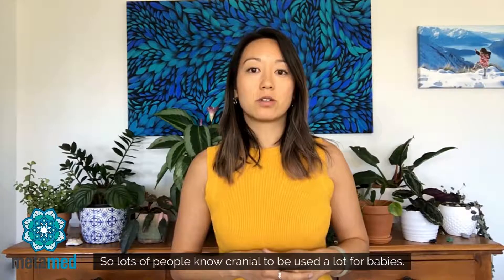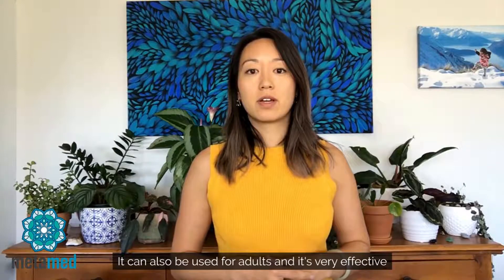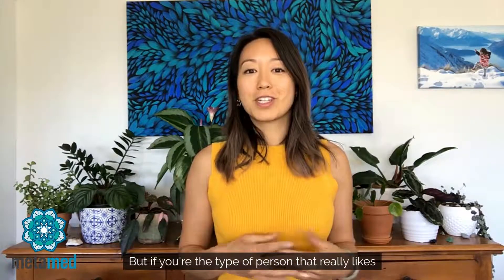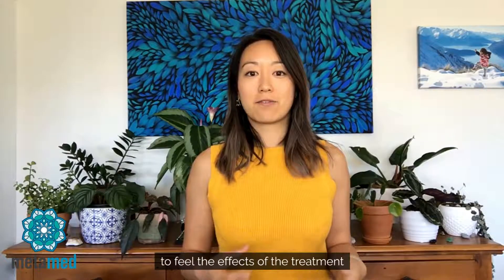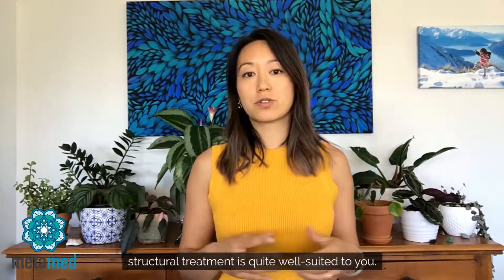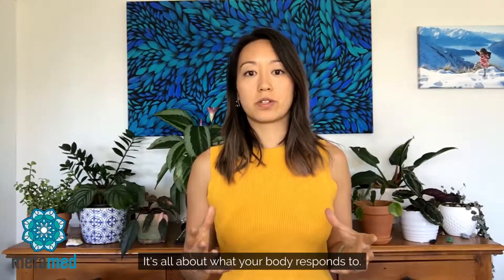Lots of people know cranial to be used a lot for babies. It can also be used for adults and it's very effective to be used in concussion head injuries. But if you're the type of person that really likes to feel the effects of treatment and feel like you've been worked on, then usually structural treatment is quite well suited to you. It's all about what your body responds to.